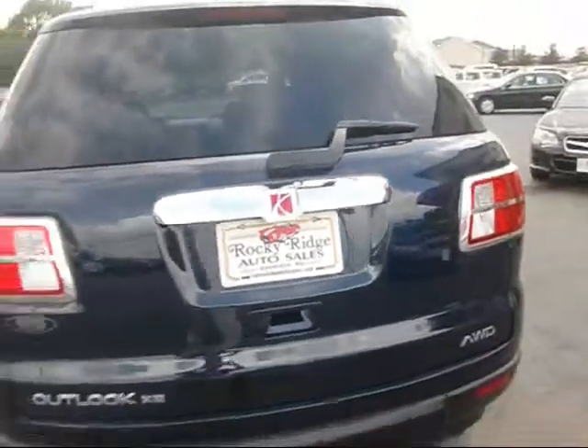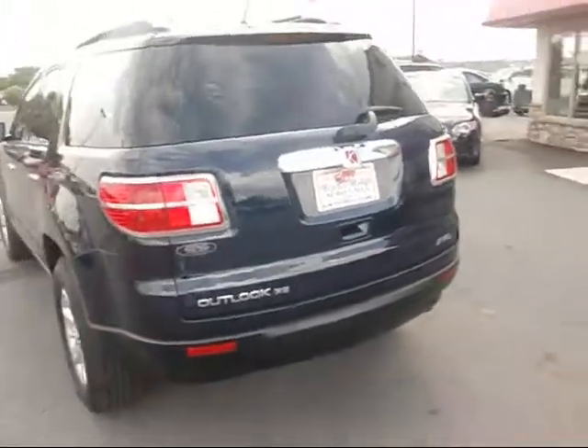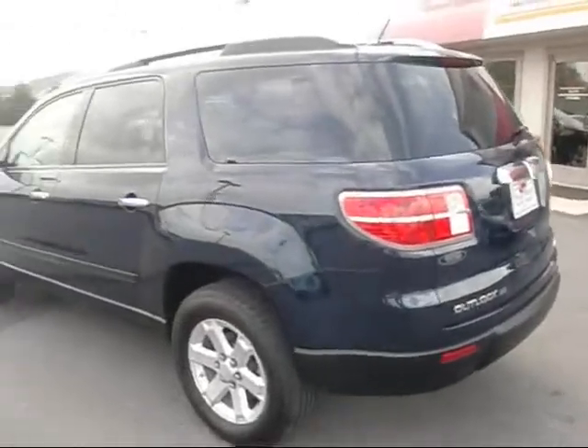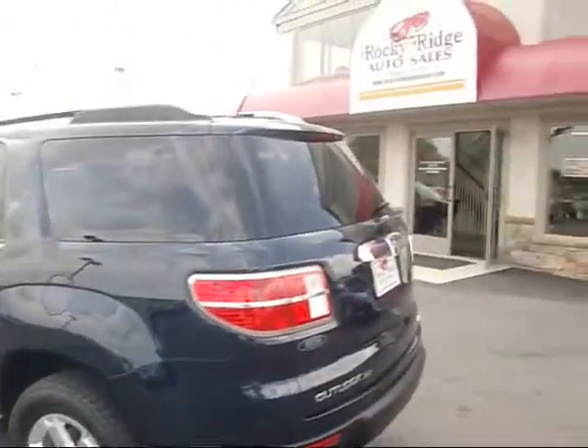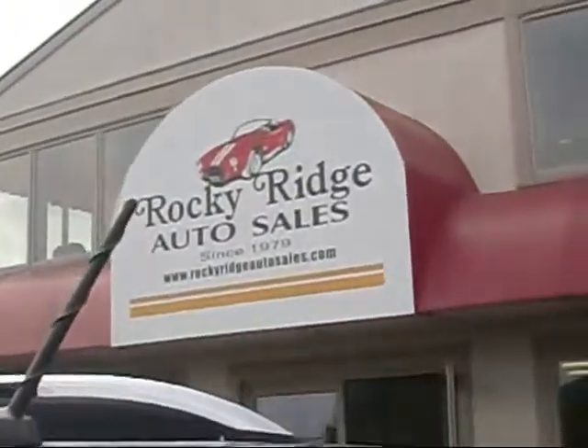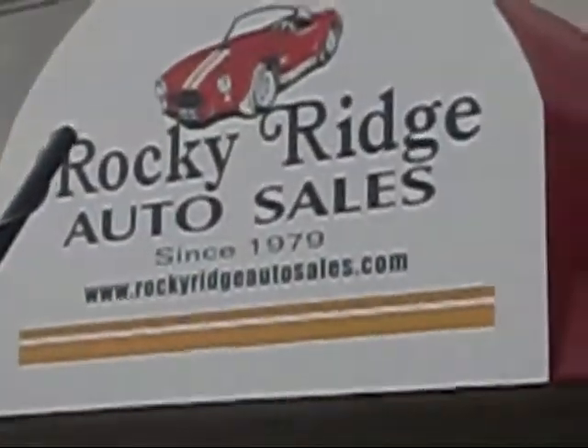Nice clean vehicle — again, 21,000 miles. If you'd like more information on this Outlook, give us a call at 717-733-8985 or visit us on the web at www.RockyRidgeAutoSales.com. See you soon.